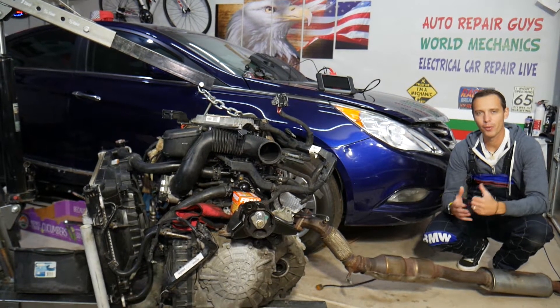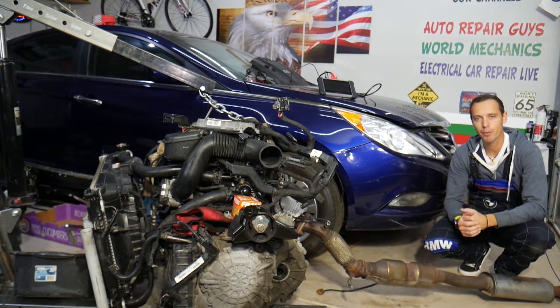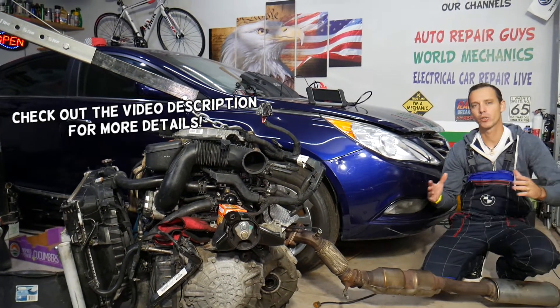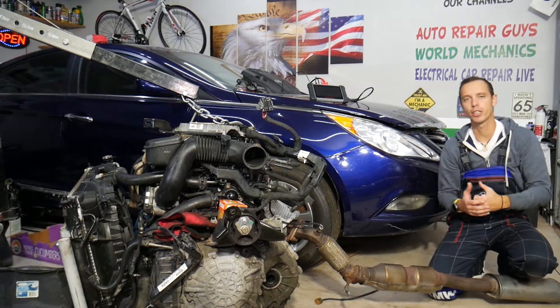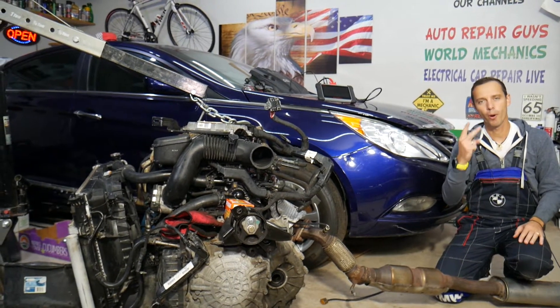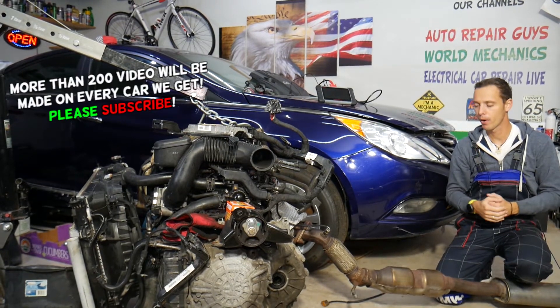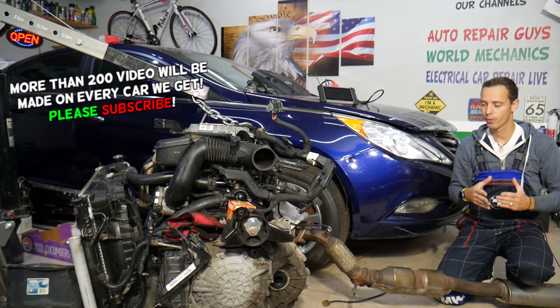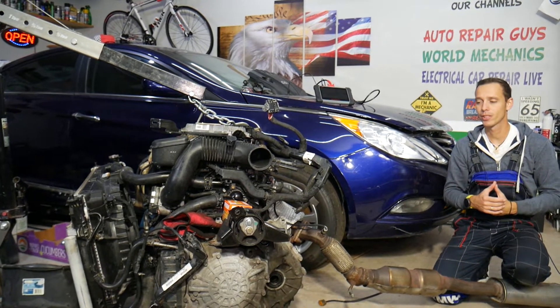Hey guys, welcome back to Auto Repair Guys. Thank you for watching and subscribing to the channel. Today will be a super helpful video for any of you with a Hyundai Sonata — it could be any year, any generation. If you have a check engine light on and you have one or both of these codes — P2196 or P2271 — stay with us. We'll explain what most likely causes that and how to fix it.